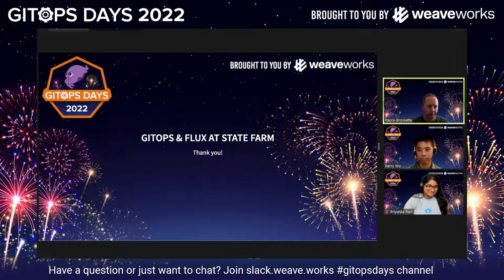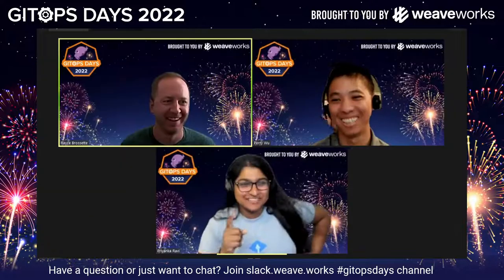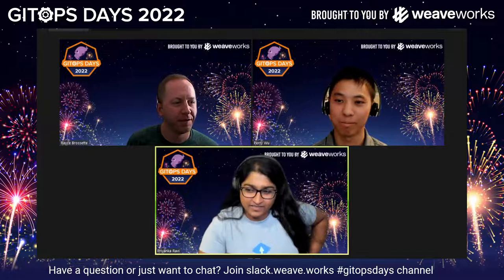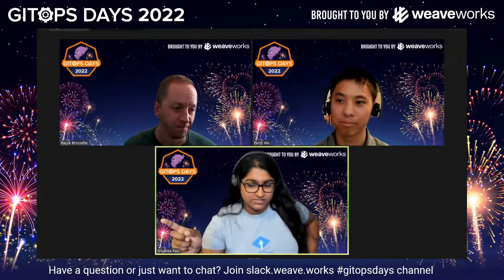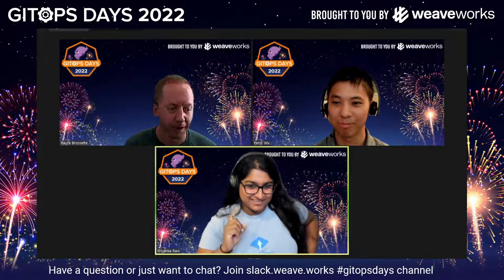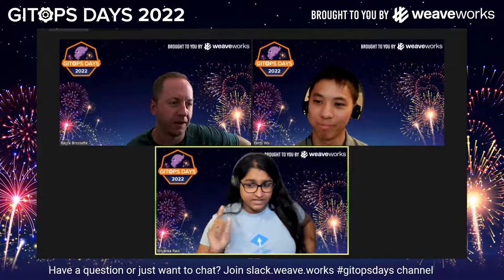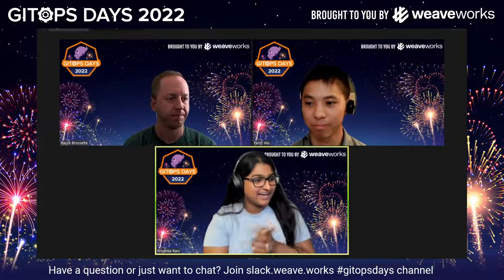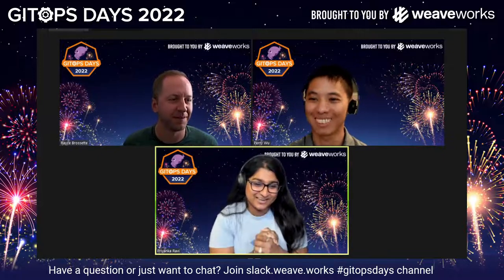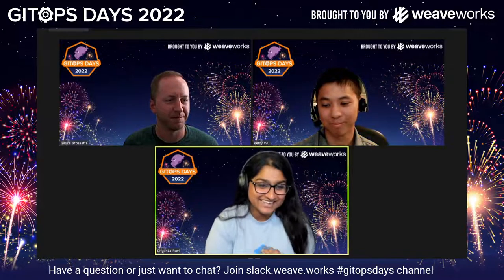We'll be over in Slack answering questions if anybody has any. One thing I did want to add as a self-promotion for my team: we actually offer a migration workshop if you're having trouble migrating over to Flux v2, and that's something we took advantage of at State Farm — it really helped out. If you're trying to move from Flux v1 to Flux v2, take advantage of that option. The design of what we're doing really came from that workshop. Thank you guys so much, always a pleasure — and thank you, really glad y'all are carrying this on.